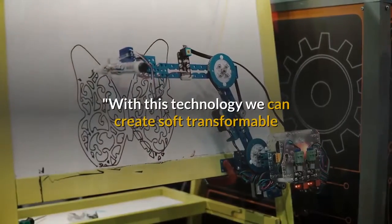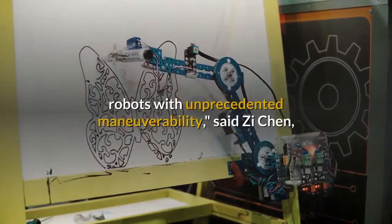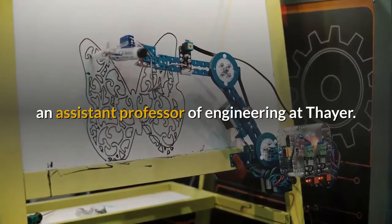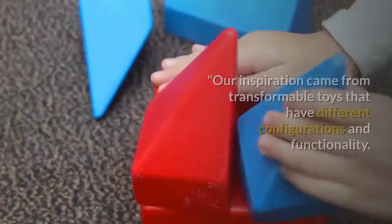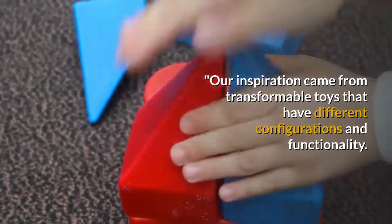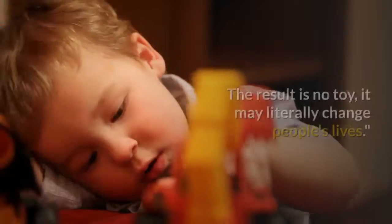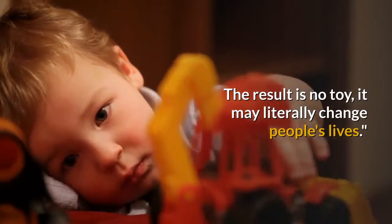With this technology we can create soft transformable robots with unprecedented maneuverability, said Zee Chen, an assistant professor of engineering at Thayer. Our inspiration came from transformable toys that have different configurations and functionality. The result is no toy — it may literally change people's lives.